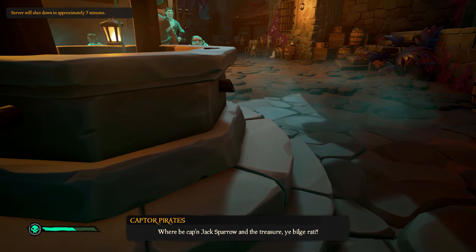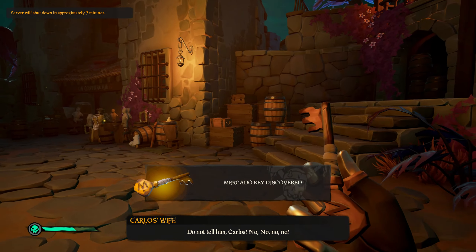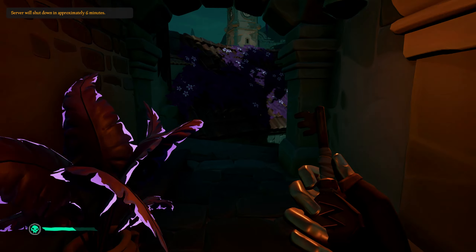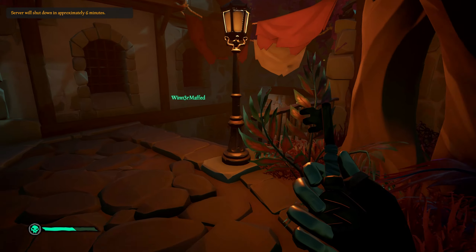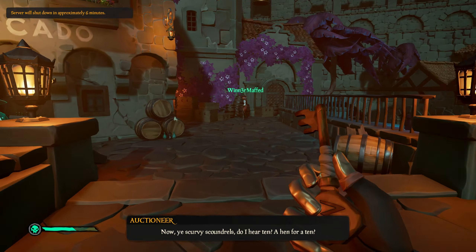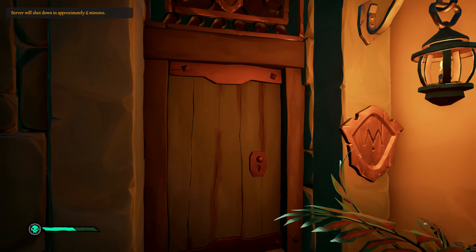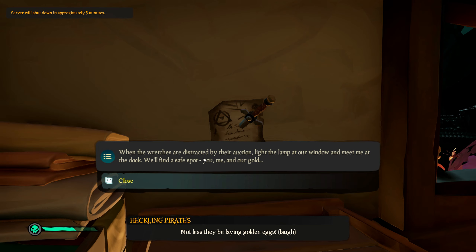While you are following Captain Jack Sparrow, here on this well you can find the Mercado key. This Mercado key is used a bit further ahead in the tall tale, in the Mercado hut. I will now show you where the key is used and the treasure behind it, and then I will continue with the books.